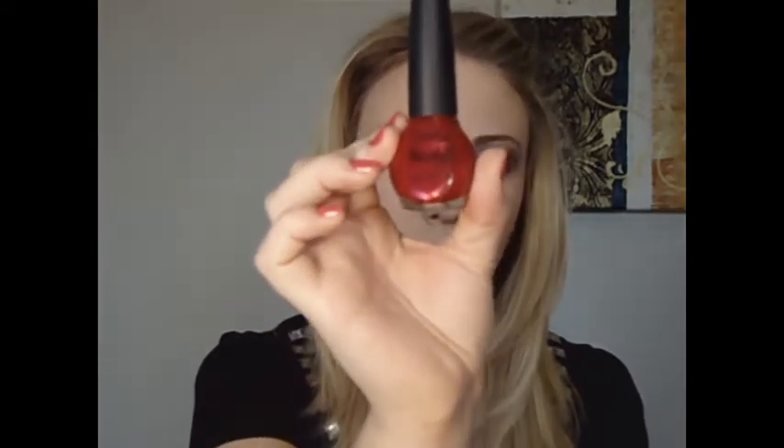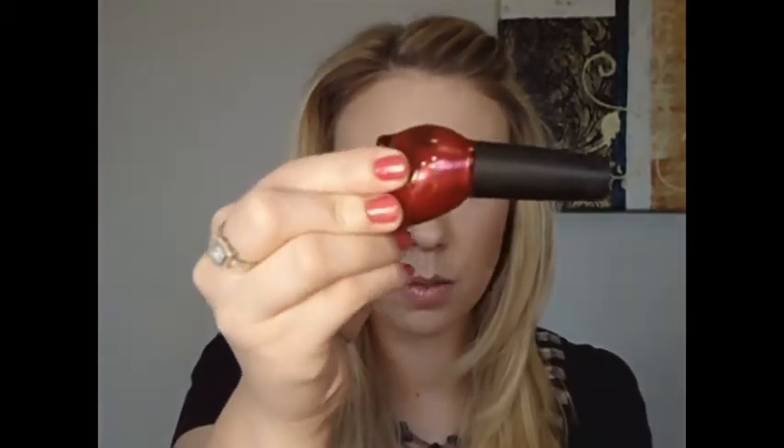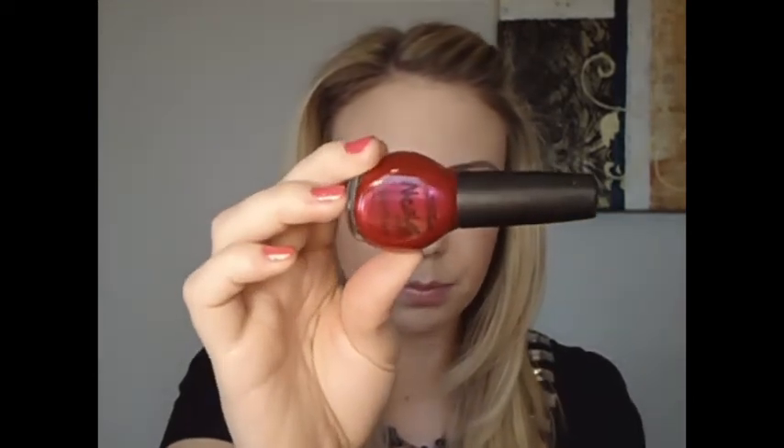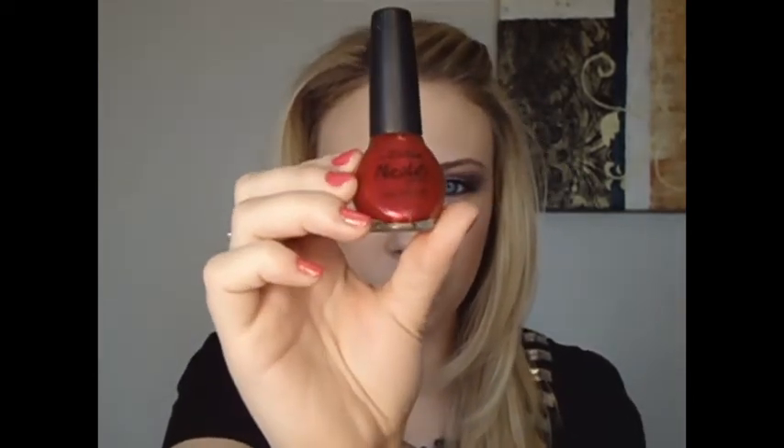The next one I have is a Nicole by OPI. It reminds me of a raspberry color — this one's called Stolen Kisses and it's just this really kind of raspberry pink color. It's really gorgeous.